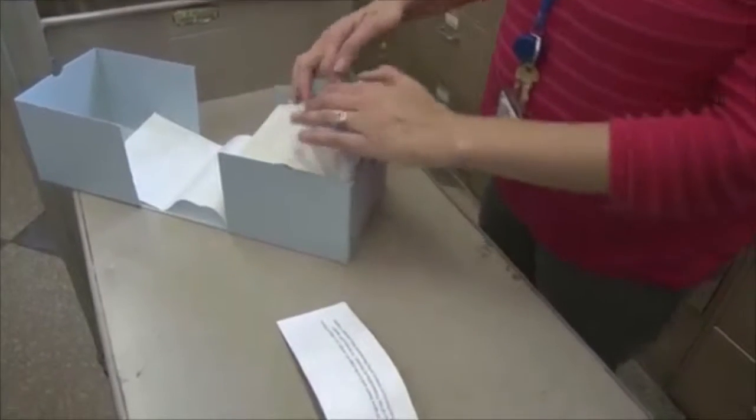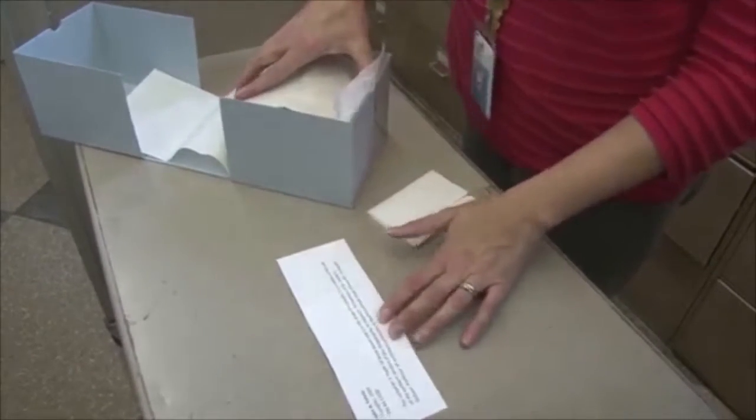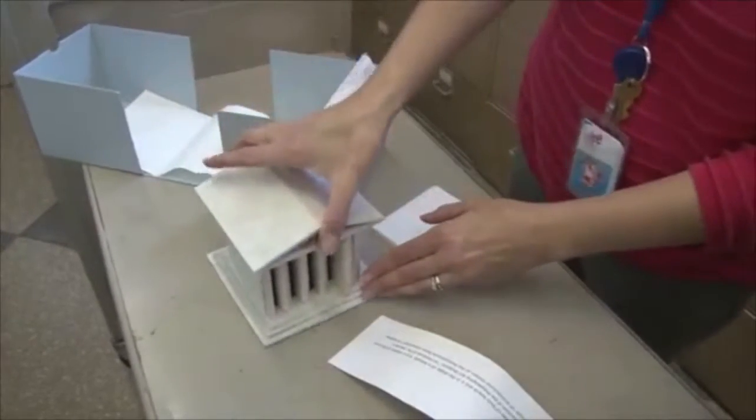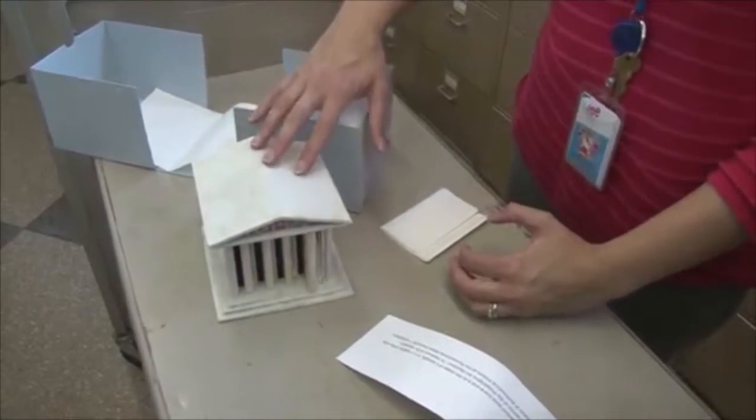So this is an artist book by John Petula. The container is made of book board in the shape of a temple — it actually is one of the sections of the Philadelphia Art Museum.